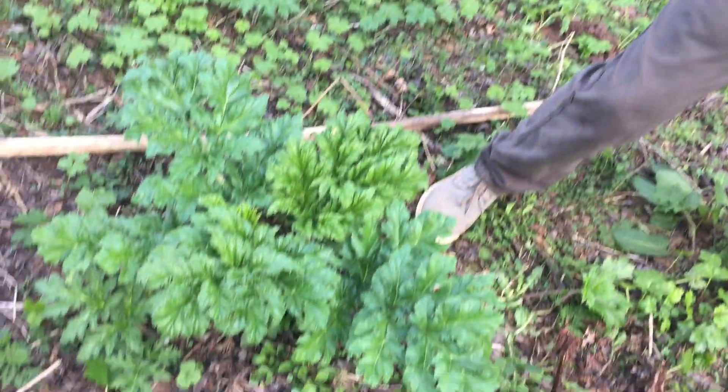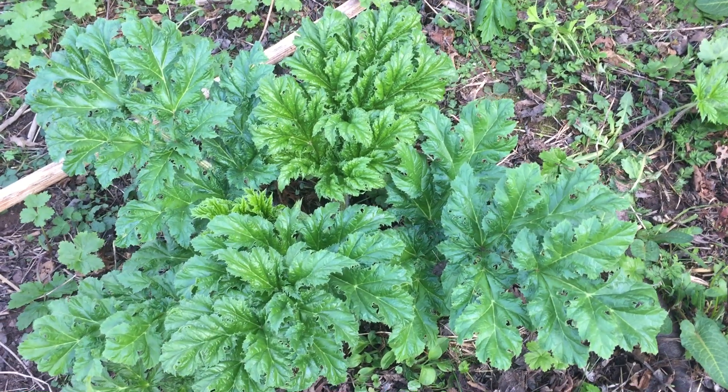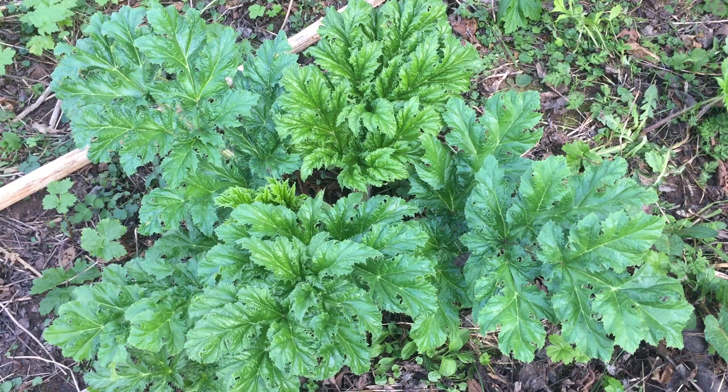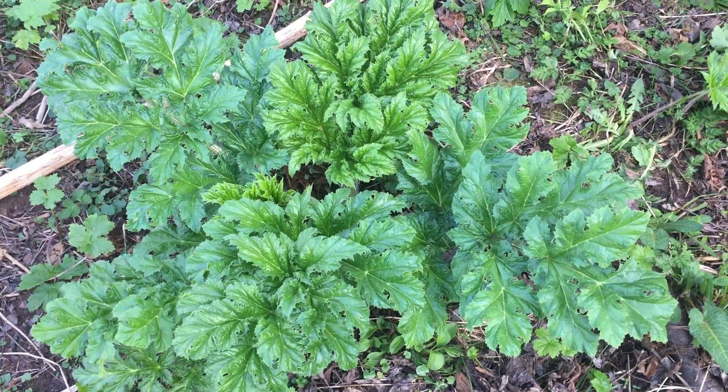That's Giant Hogweed — don't mistake it for wild rhubarb or Common Hogweed; those plants are completely different if you study them closely. A lovely plant to look at, but certainly don't touch. If you'd like to find out more about these plants and the mushrooms we love to forage, please go to www.wildfooduk.com.